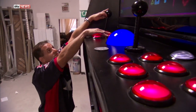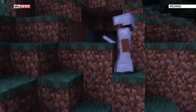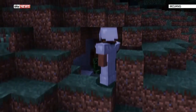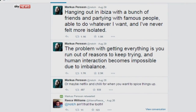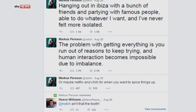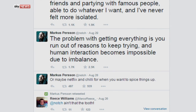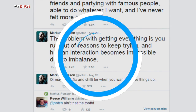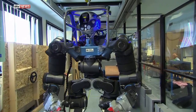Other amazing feats in the edition include the world's largest arcade machine, standing at over four metres high. It seems money really can't buy happiness for billionaire Marcus Persson — the man behind the hugely popular video game Minecraft. The 36-year-old has recently been complaining on Twitter about feeling isolated. One post said: 'The problem with getting everything is you run out of reasons to keep trying and human interaction becomes impossible due to imbalance.'